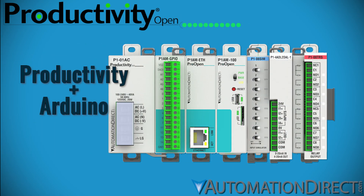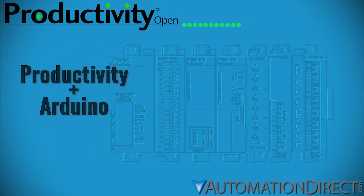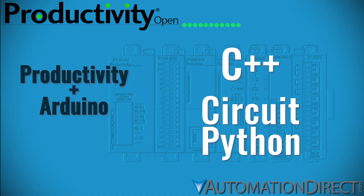Or take innovation further with the P1AM, Productivity 1000 Open — an Arduino-compatible Productivity PLC that can be programmed using C++ or CircuitPython, and blends maker flexibility with industrial-grade reliability.